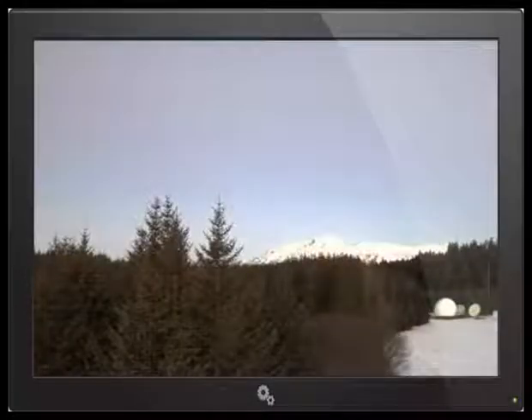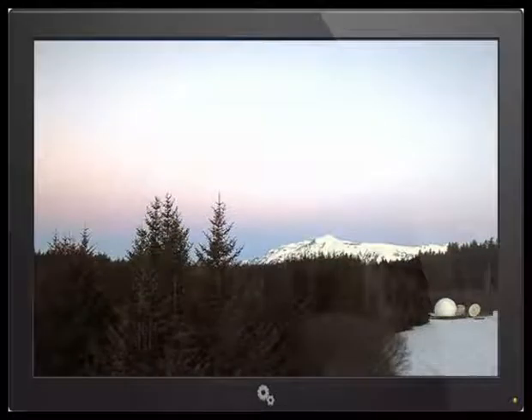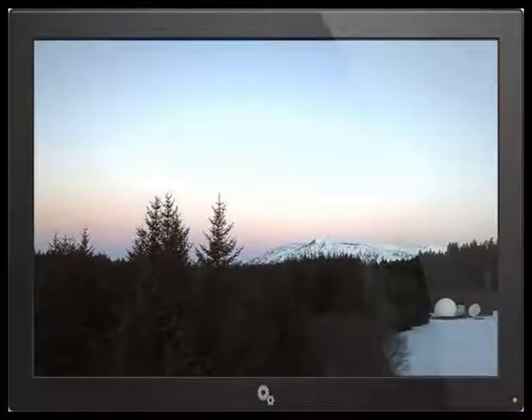Very compelling. And then the sky lights up. It looks like this is the sky looking that way — it may just be the sun coming up to the other side, reflecting off of these clouds.